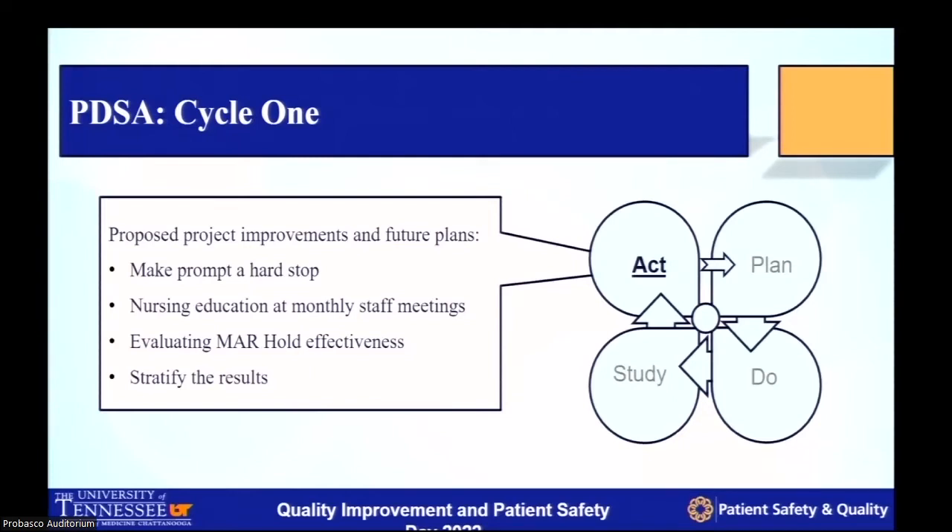If that is a systematic issue we can improve on, we may be able to improve our prophylactic administration just by addressing it alone. One of my goals is to stratify the findings — our data includes the unit and provider the patient was admitted to, so we can identify which departments are effective, which are not, and focus educational opportunities to those groups to better implement chemoprophylaxis.